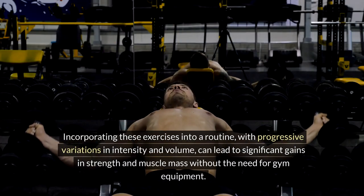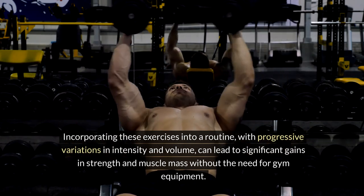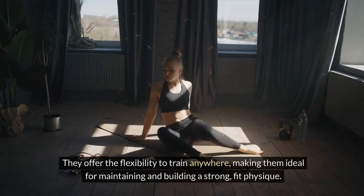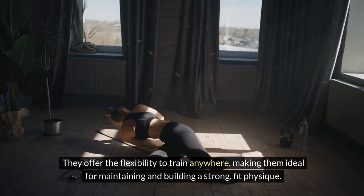Incorporating these exercises into a routine, with progressive variations in intensity and volume, can lead to significant gains in strength and muscle mass without the need for gym equipment. They offer the flexibility to train anywhere, making them ideal for maintaining and building a strong, fit physique.